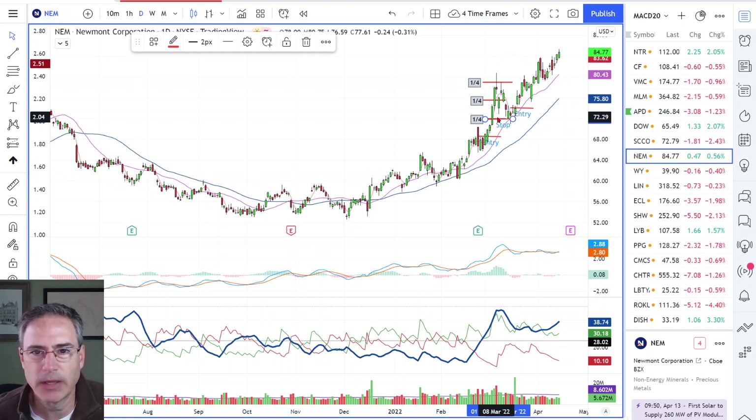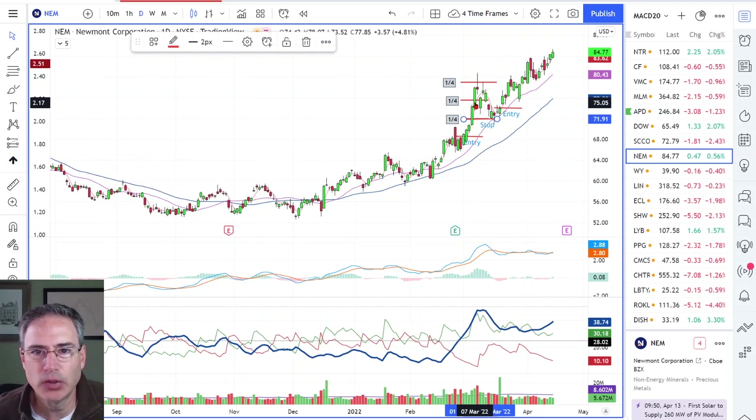The reason I do this is I want to continue to trail the stop in a way that gives it enough room to breathe, but if it starts to give back too much, I don't want to be there. The stock took another leg to the upside, reaching another level of risk — another three and a half points in my favor — up around 79. I take another quarter of the position off and raise the stop up to the second target.